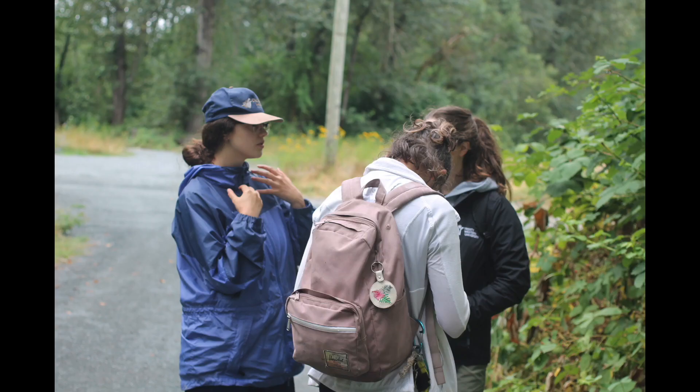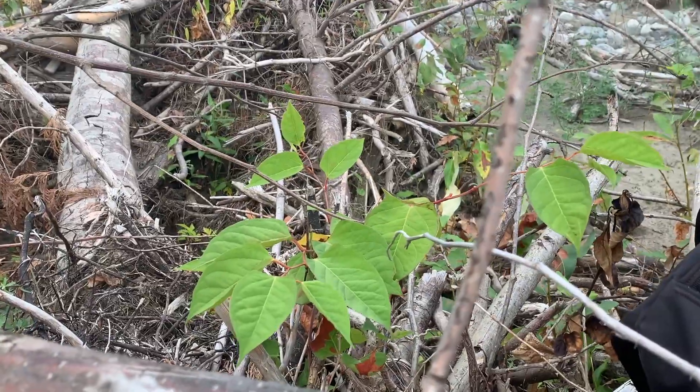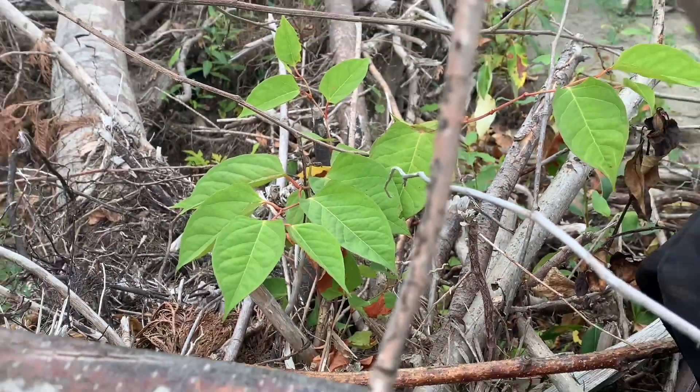My name is Sarah Damian and I am a third-year biology student planning to go into medical school. This summer, I led the survey along the Chilliwack Vedder River. We found knotweed everywhere, specifically within debris full of logs and branches that were carried from the flood.